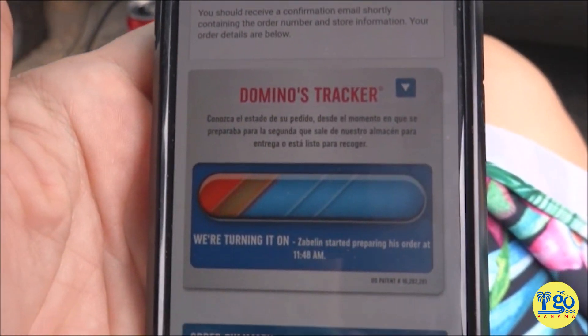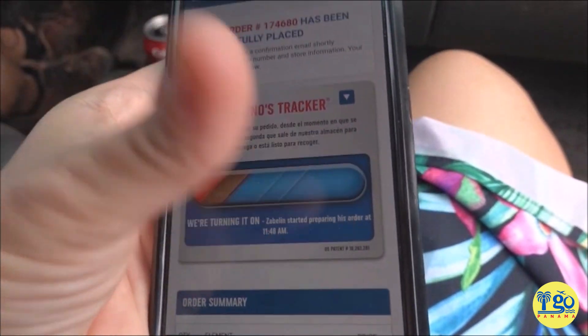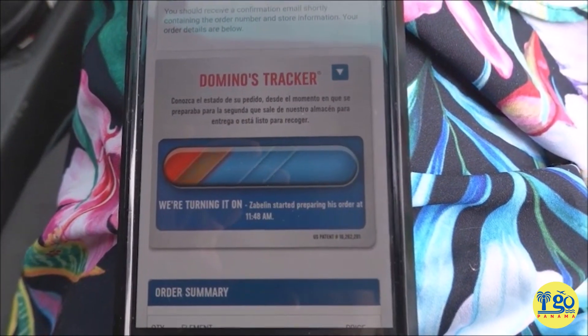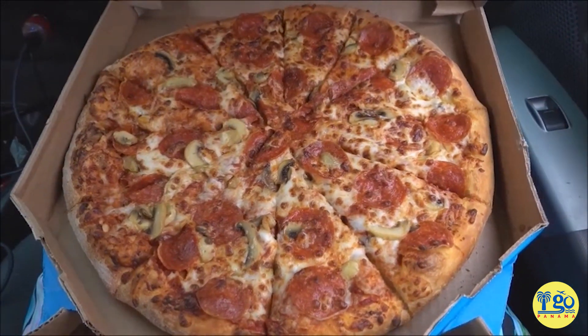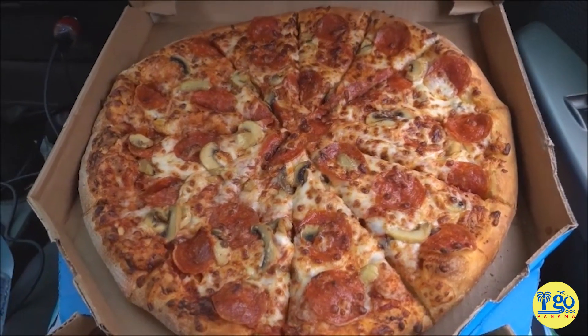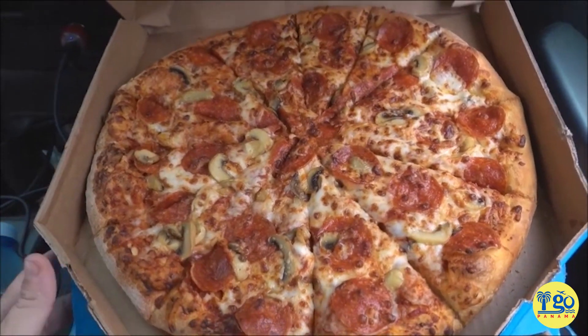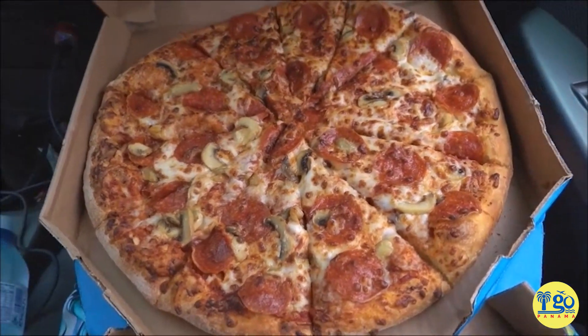Our order's been placed and they've got the Domino's tracker — it's unbelievable. So now it just tells you exactly where you are in the process. We'll run in, do our grocery shopping at the Romero back here, and come back out to a hot pizza. Boom! Domino's pizza on my lap — we can eat it on the way home. Who says you can't have the American comforts of home in Panama?